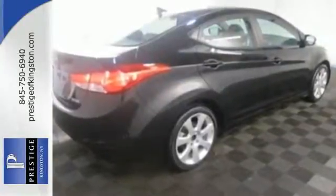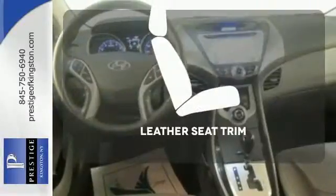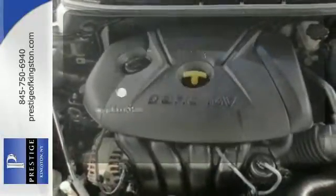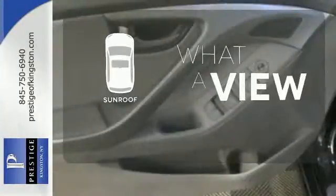Standard safety features include anti-lock brakes and stability and traction control. Ride in style and comfort with leather seat trim. Bluetooth wireless technology keeps you in command and in touch. The sunroof gives you fresh air for your drive.